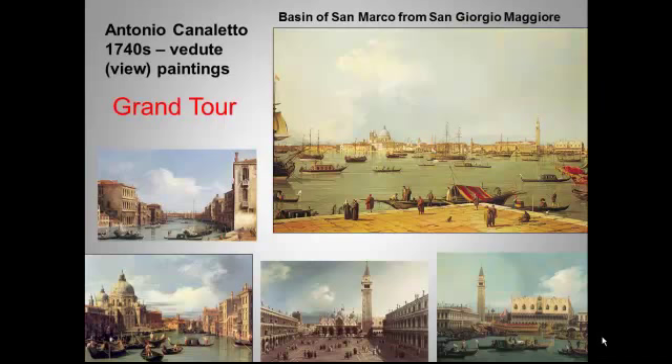Vedute means view. His carefully rendered skies, perspectively accurate buildings, vibrant light — all appealed both to the taste for the classical and to the trend toward naturalism.